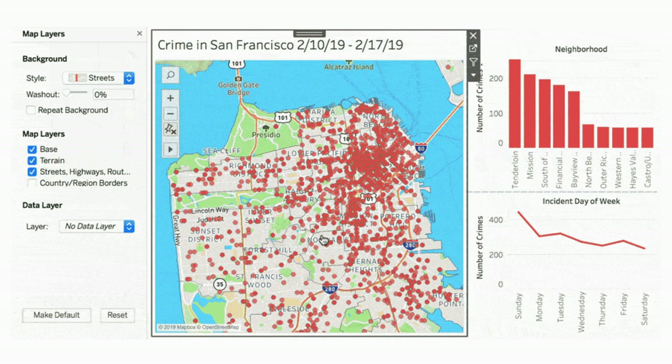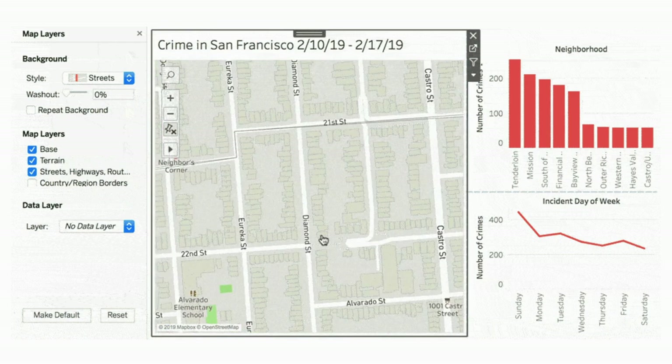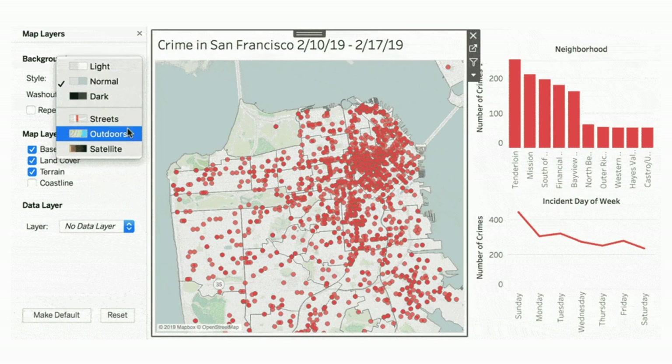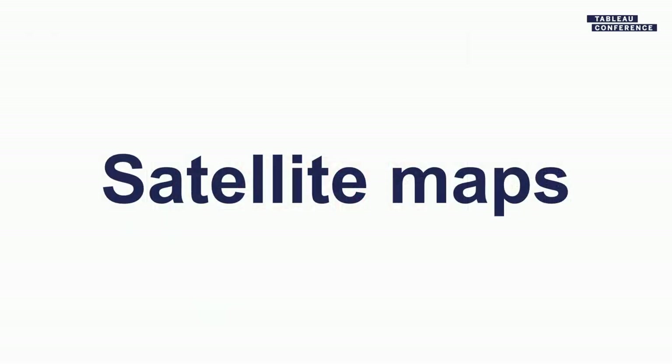These maps are powered by Mapbox. We worked with the Tableau maps team to help launch fresh new default styles for all users, and it's been really cool to watch what the community has built in light of this integration. I'm going to highlight three of my favorite things about the new maps: satellite maps, administrative data, and layer toggling.